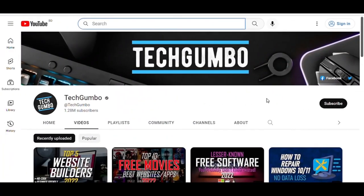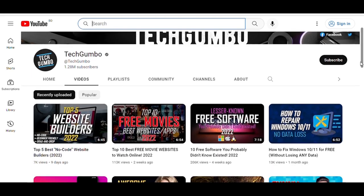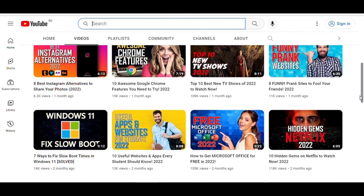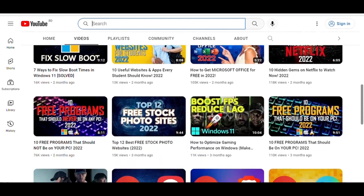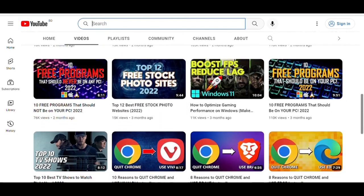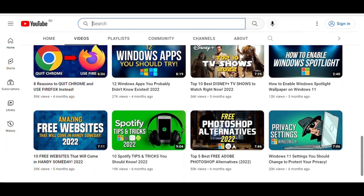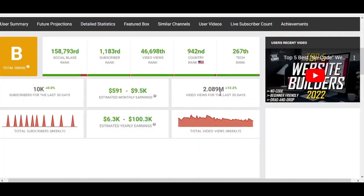Niche number five is the tutorial niche. If you like computers and technology, you can potentially get a lot of views. The example channel is Tech Gumbo — they have over 1 million subscribers and get over 2 million views per month. They do videos about different software, recording their screen and giving guides without ever showing their face. According to Social Blade, their estimated monthly earnings are between $591 and $9,500.